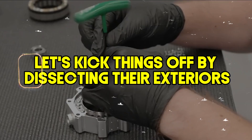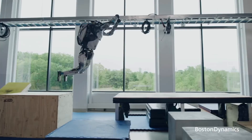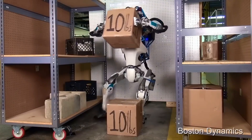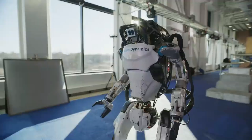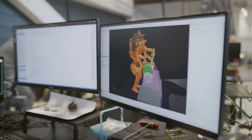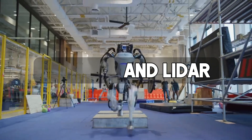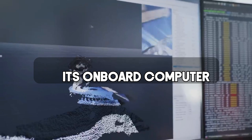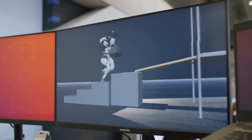Boston Dynamics' Atlas is the undisputed athletic champion of the robot world. Imagine a sleek, bipedal machine standing tall at roughly 5 feet. Its powerful hydraulic system gives it explosive bursts of power, perfect for those gravity-defying parkour moves. Atlas is also equipped with a sophisticated sensory system, using a combination of cameras and LiDAR to navigate its environment with precision — its cameras feeding real-time data to its onboard computer while LiDAR maps the path ahead.